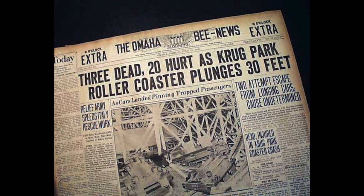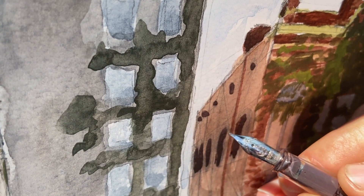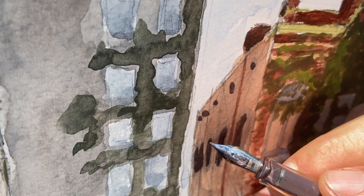Afterwards, many localities passed strict laws regarding roller coasters, and the state of Nebraska to this day only has one roller coaster.